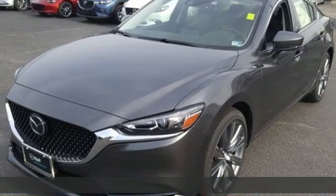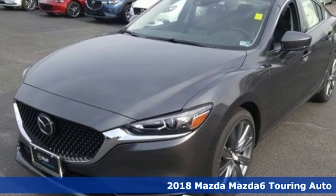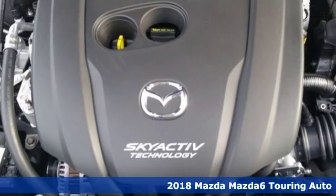Here's a new 2018 Mazda 6. For all the things that drive you, there's Mazda.